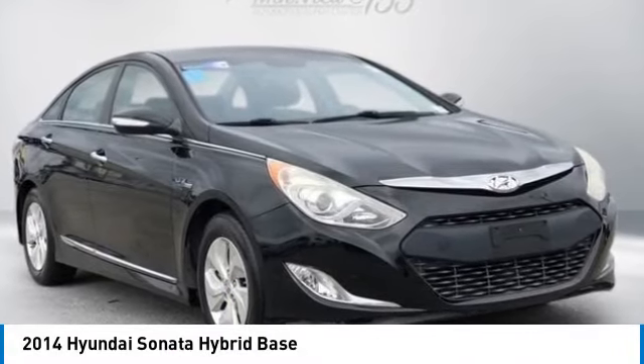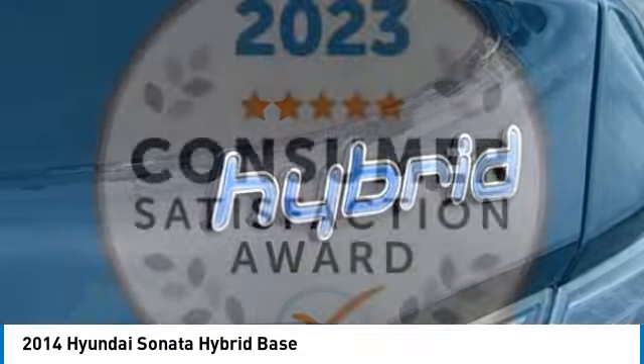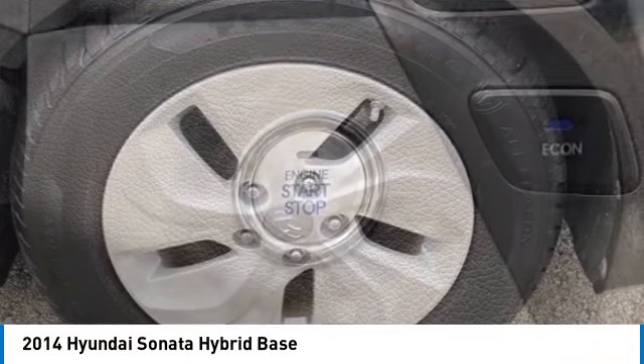Come test drive the 2014 Sonata Hybrid. This all-new hybrid has all the style and premiums you expect in a Sonata, along with 37 city, 39 highway miles per gallon.